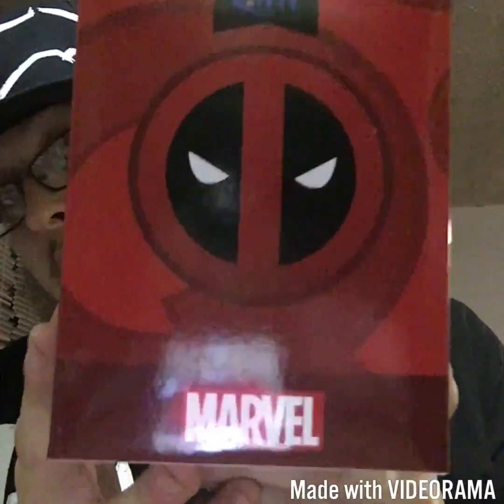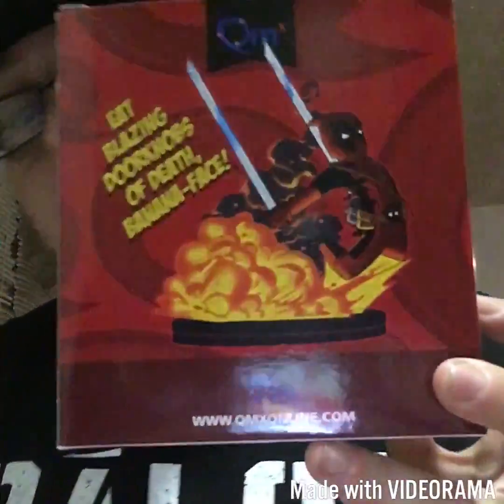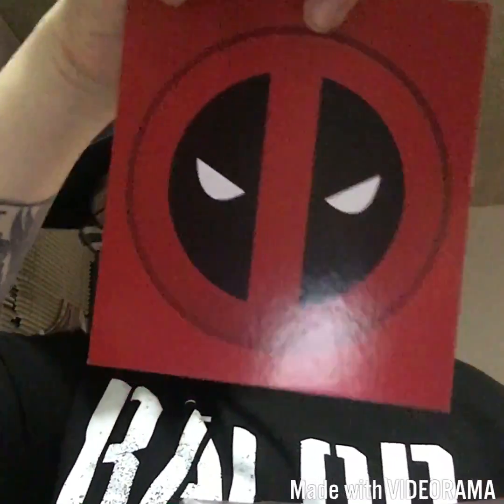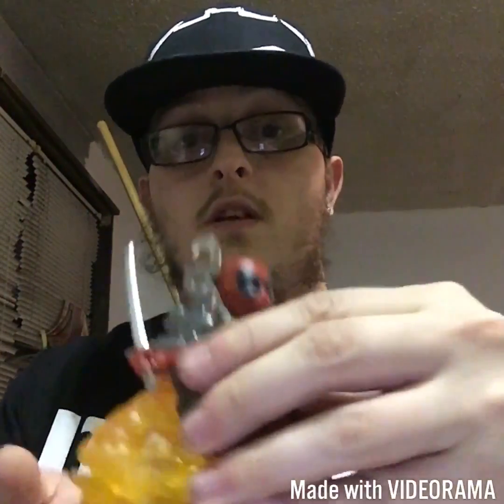A two-figure exclusive Deadpool logo to the side, and on the back it is some art of Deadpool coming off of an explosion. So let's open this bad boy up. Let's see what is going on in this box. There's the Deadpool logo inside the box, because you can never have enough of this logo anywhere. I picked this up from my brother as a gift because he's a huge Deadpool fan. And this is what it looks like — Deadpool on an explosion.